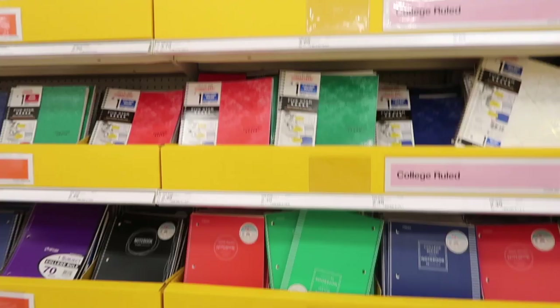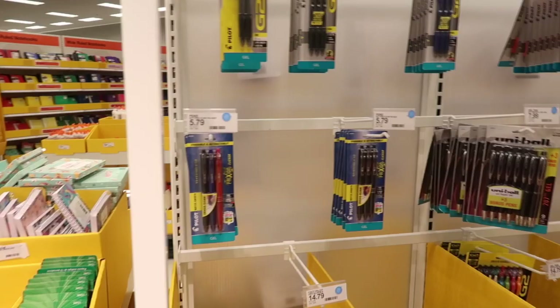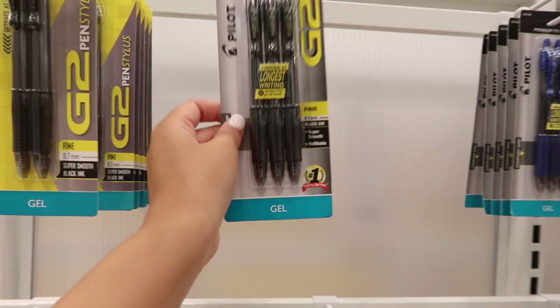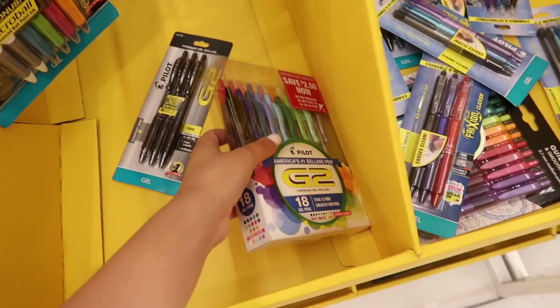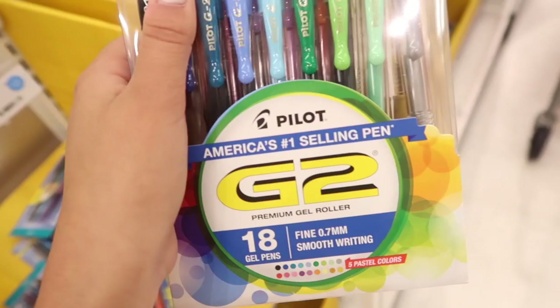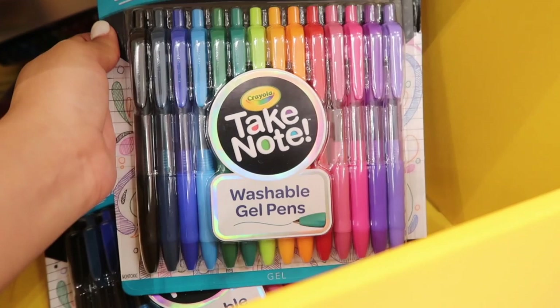I don't see the ones I usually get, so I'll go to the regular school supply section. I made it back to the pen section on the other side. I want to get some black pens by Pilot — that's another favorite brand of mine — and I like to get these with the 0.7 millimeters. I'm going to get these. They also have another pack of Pilot pens with golden, silver, and pastel colors. And I discovered that Crayola came out with their own pack of pens — I didn't know they made pens!